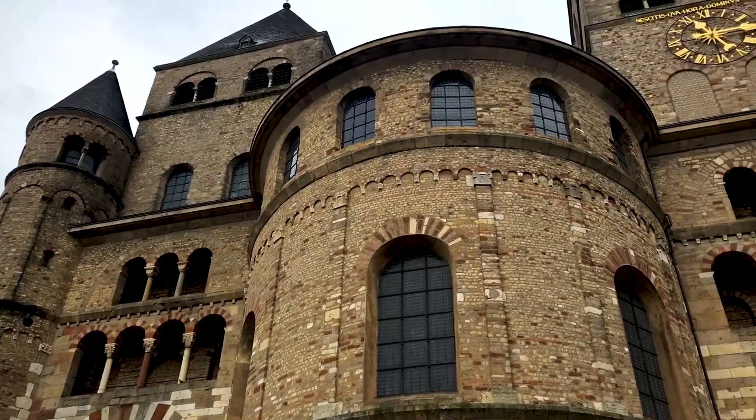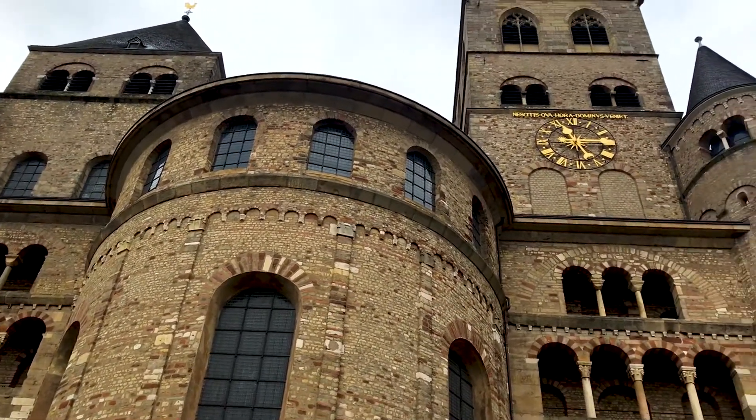This is the cathedral here in Trier, and it dates back to the early 4th century. It's one of the oldest cathedrals in Germany, though much of what you can see is actually a far later Romanesque structure.